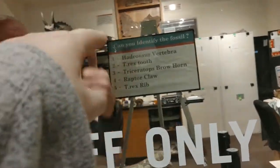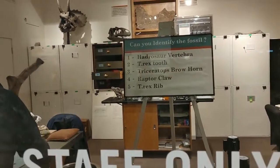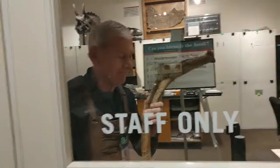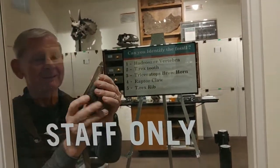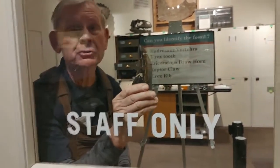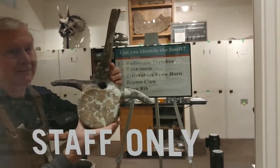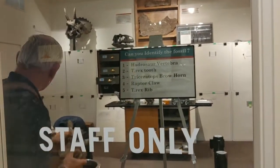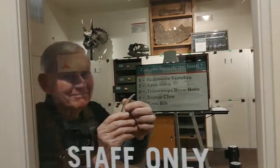That one was number three. That was a T-Rex rib — wow! That's gotta be one — the vertebrae. I think I got one left. I got four left. The claw. See you later!